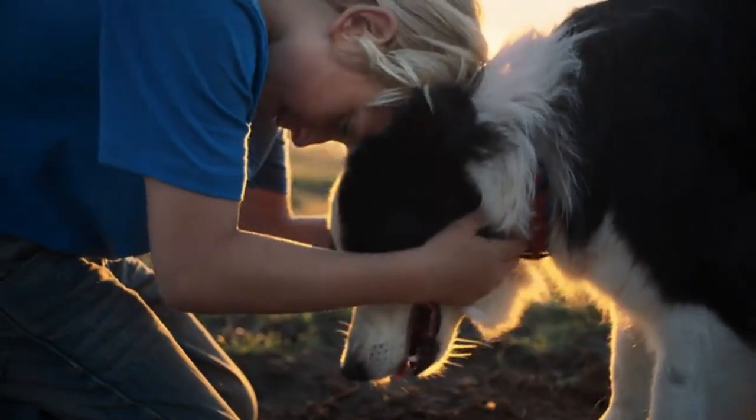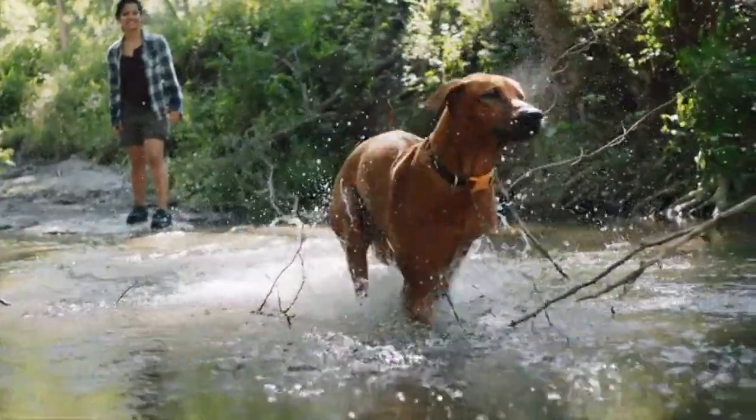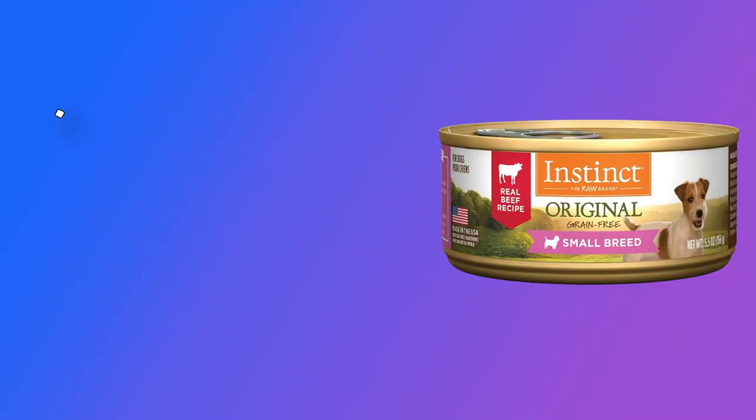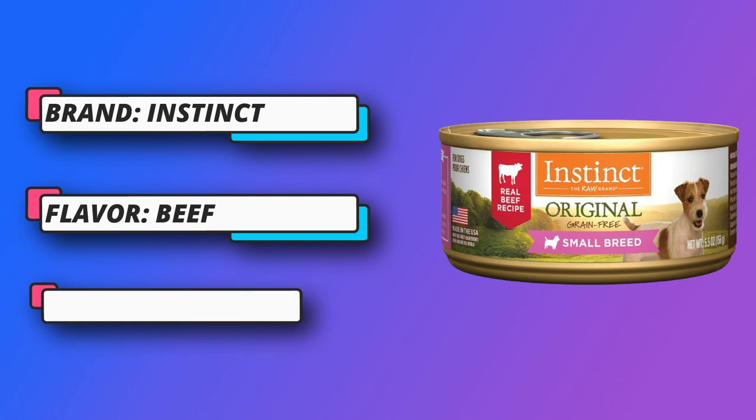Made without grain, potato, corn, wheat, soy, carrageenan, by-product meals, artificial colors or preservatives — ingredients known to trigger food sensitivities.